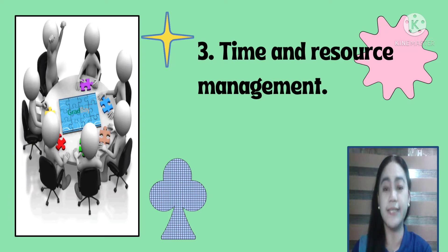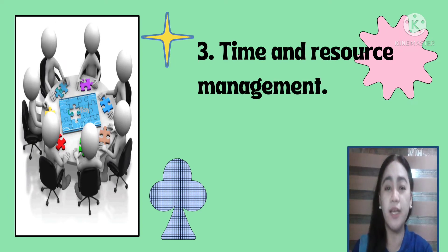The third one is time and resource management. We need to manage time and resources well. It helps to increase transparency, reduce burnout, ensure there are enough resources available, and maximize efficiency. It also helps the team to work faster and more efficiently. The team can focus on more important tasks and avoid distractions.